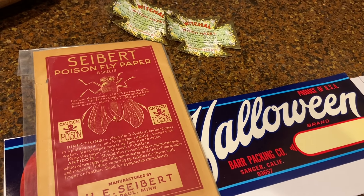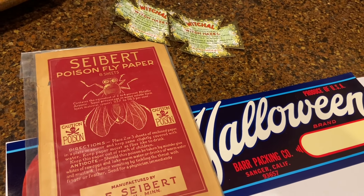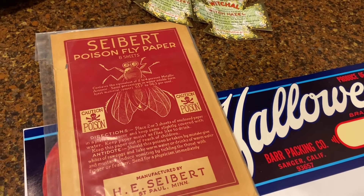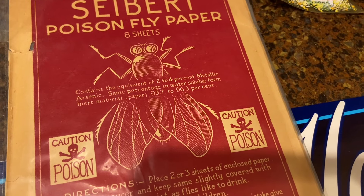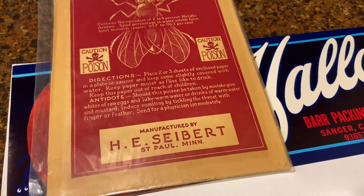Hi everyone, it's Tarnished Treasures and a bunch of packages and things arrived. Catherine had a sale — I think it was all Halloween things — and I bought this fly paper because I love flies and insects, especially around fall.